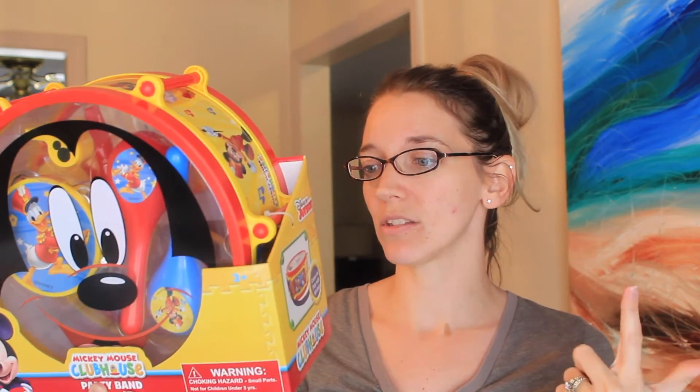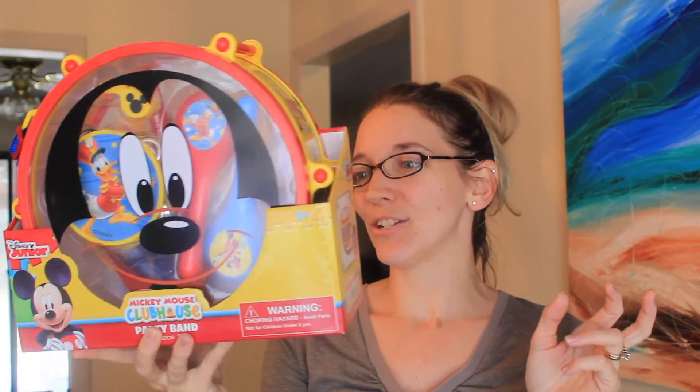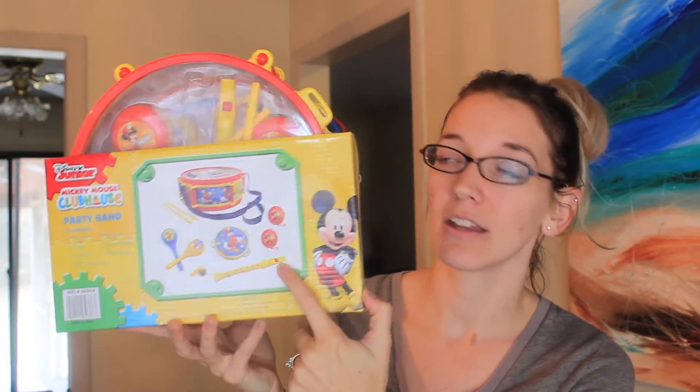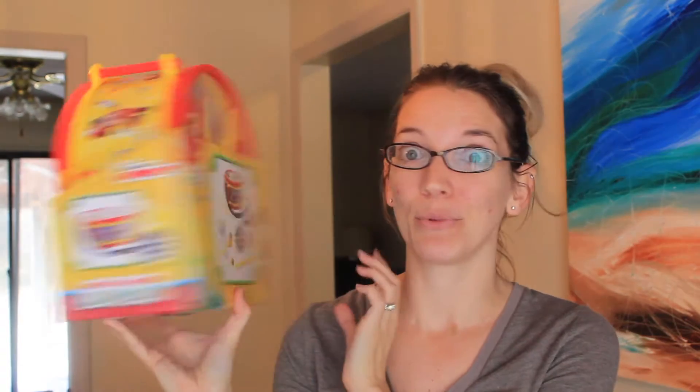Also at Walgreens was this toy — I'm telling you, Walgreens has some really cool cute toys and they have Disney toys. So this is a Mickey Mouse Clubhouse party band — it's a 10-piece set. It's got the drums, a flute, a whistle, a tambourine, two sticks for the drum, two castanets, and two maracas. I think he's going to have a blast with this toy and it was only $9.99. It's a pretty big size and it has a strap too so he can carry it. It's got Mickey Mouse and Donald Duck on it.